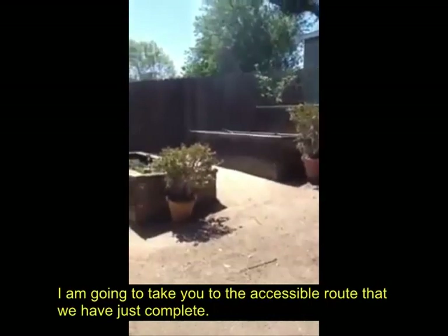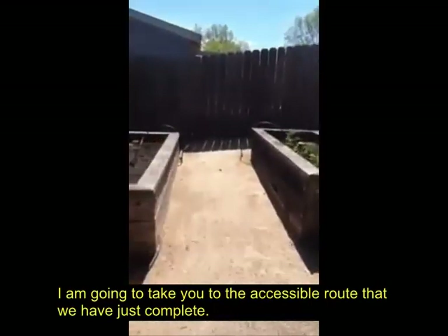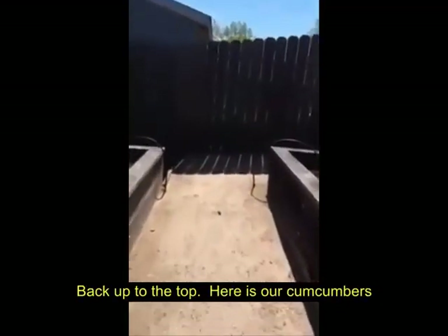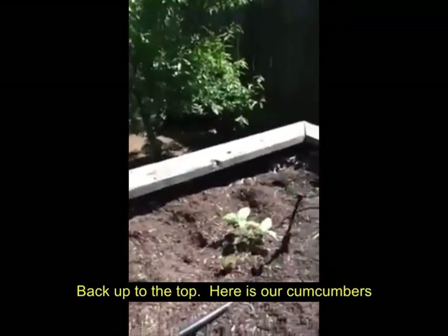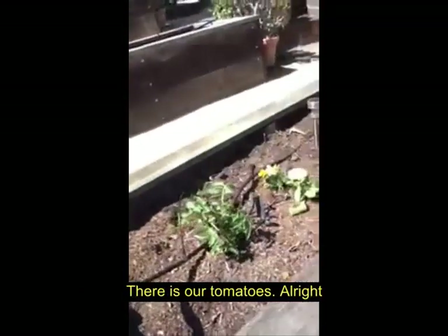I'm going to take the accessible route that we just had completed back up to the top. Here's our cucumbers — looking good.